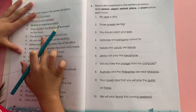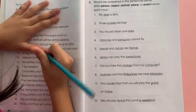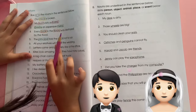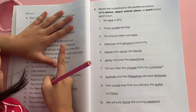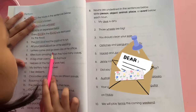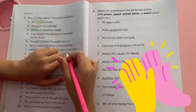Number five: the principal told the people not to run. So, principal is a person, and so does the people. Number six: all your relatives will be at the wedding. Relatives is a name — a person. And next is wedding, which is an event. Number seven: letters come and go every day at the office. Letters is an object, and office is a place.